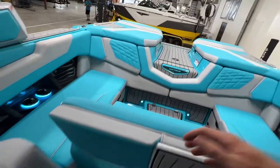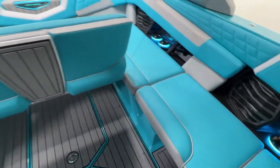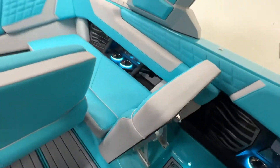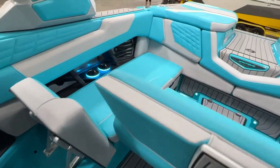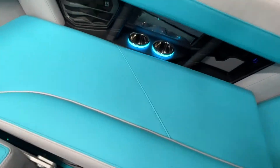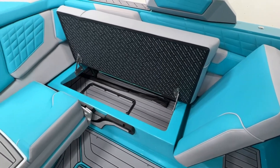The center seat also flips up for wake view seating, as well as the port side. Nothing super new — same thing we've had in G's for a long time, which is great. It gives you a few different options to set the boat up how you want.